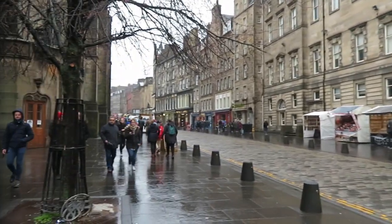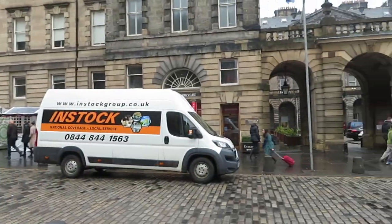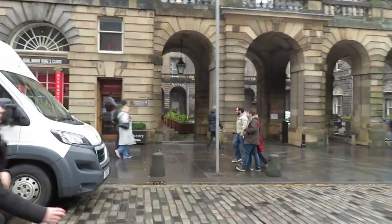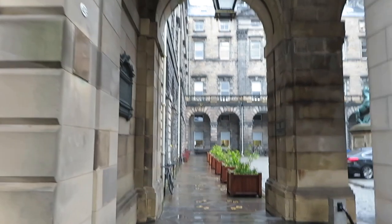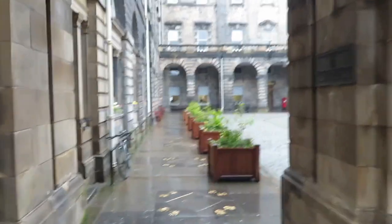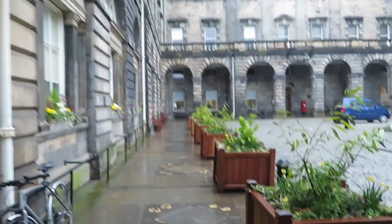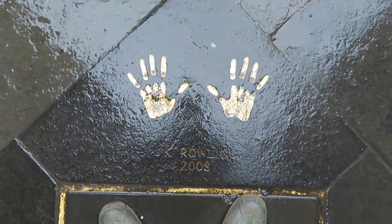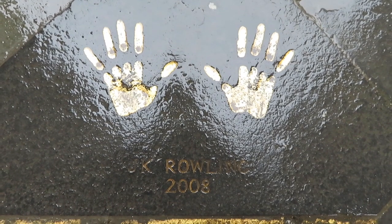Looking down the Royal Mile, up towards the castle — St Giles' Cathedral, Mary King's Close. You just go straight in this first arch right here. Now this was in honour of lots of Scottish writers, athletes, anyone famous who is either Scottish or kind of based here. And right there in the ground are JK Rowling's handprints.